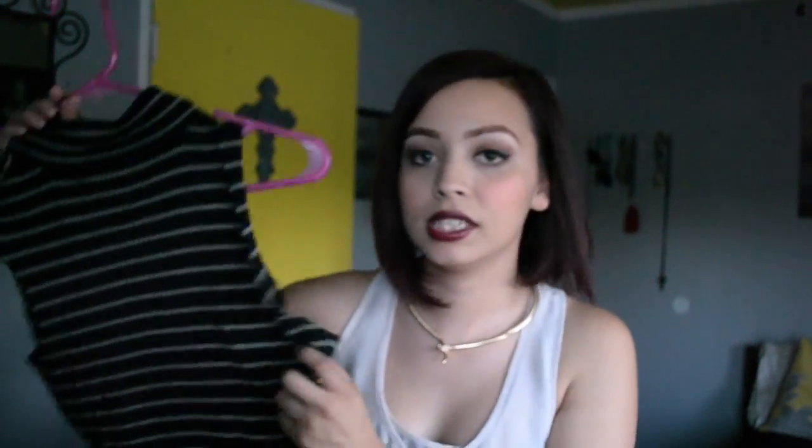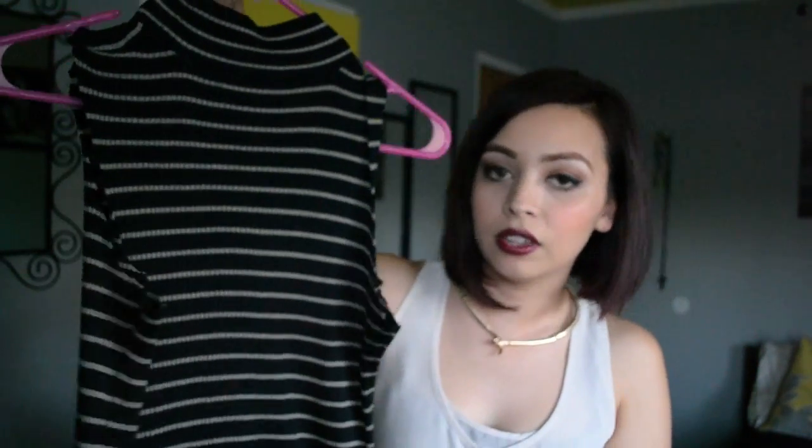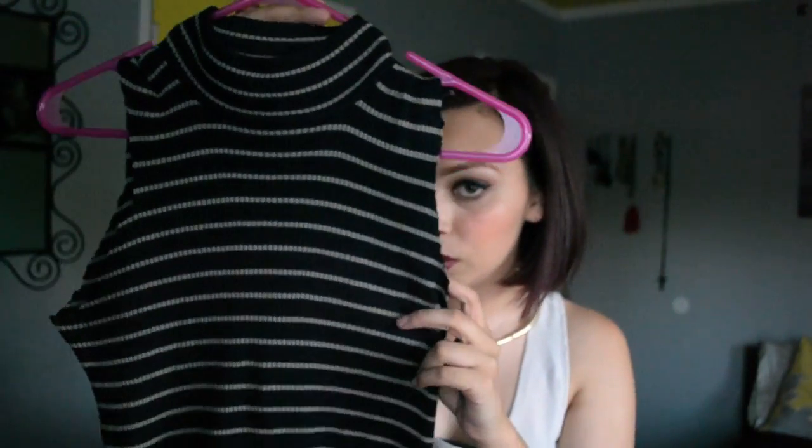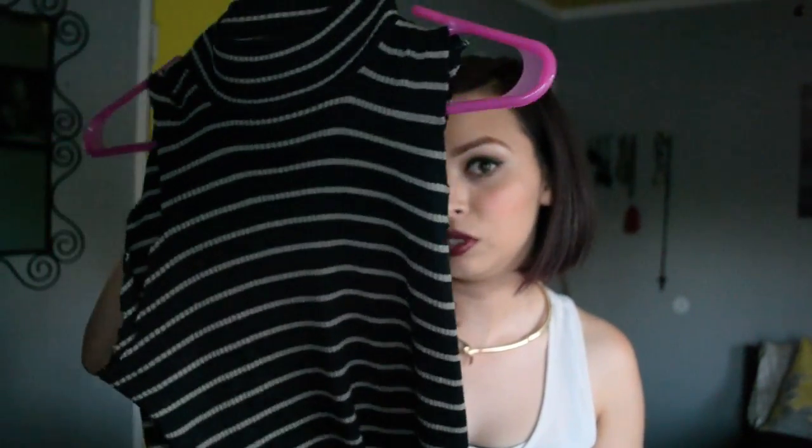I tend to buy a lot of black clothes because when I freelance I like to wear black and look professional. The next turtleneck I found is striped black and gold — this was actually a long sleeve and I cut off the sides. I don't think I did a perfect job but I'm going to try to fix it. I was actually looking for a black and white one but couldn't find one, so I thought this was close enough for a dollar.